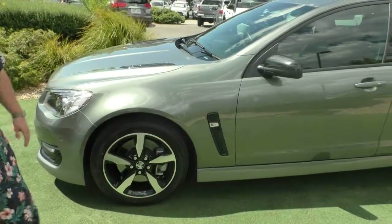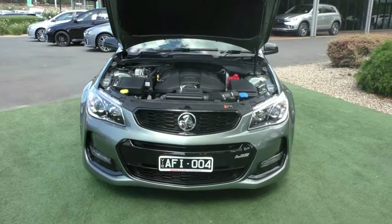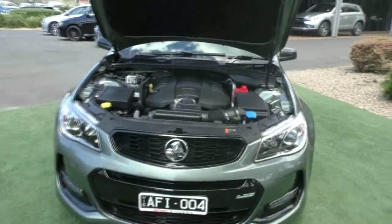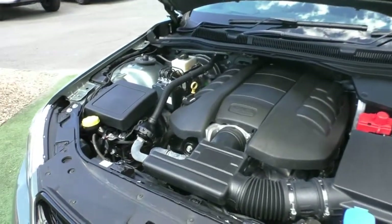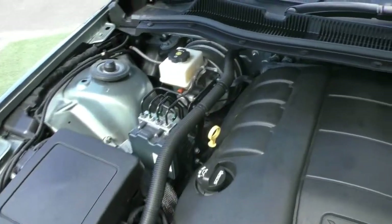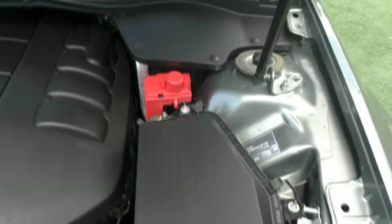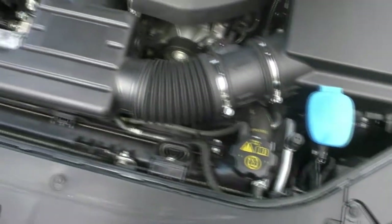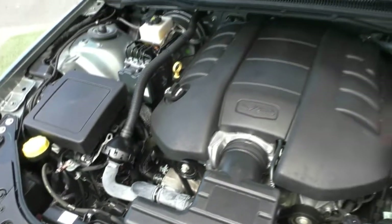We are looking at the heart of the Holden Commodore SS LS3 engine. It is a 6.2 litre V8 six-speed automatic. This car has done 36,000 kilometres, so it hasn't even been run in as yet. It has a five-star ANCAP rating, a total of six airbags, 304 kilowatts of power, and 570 newton metres of torque. You'll have no issues if you need to overtake a truck or whatnot in this baby.